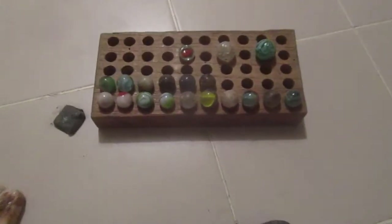Hey guys, Detecting Arizona here. These are my finds from dump digging today. I got one, what I'm assuming is a wheat penny, that's pretty crusty.